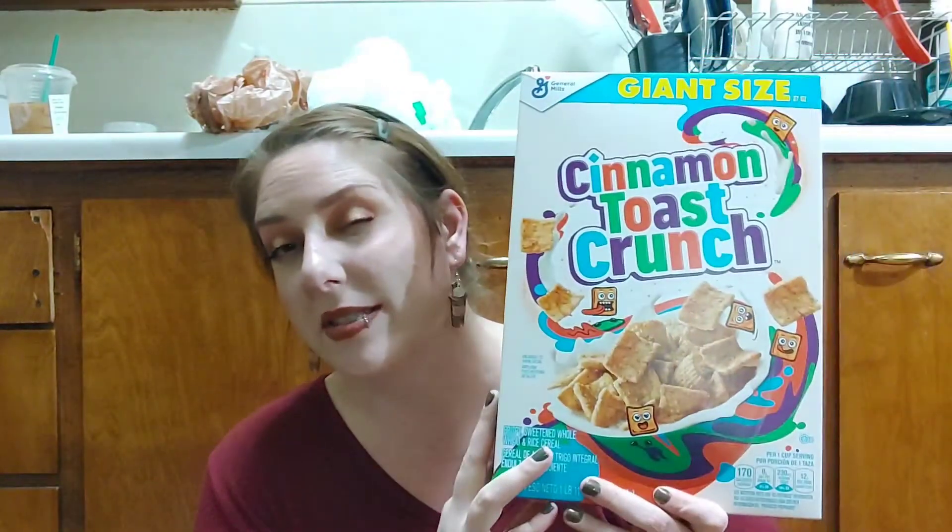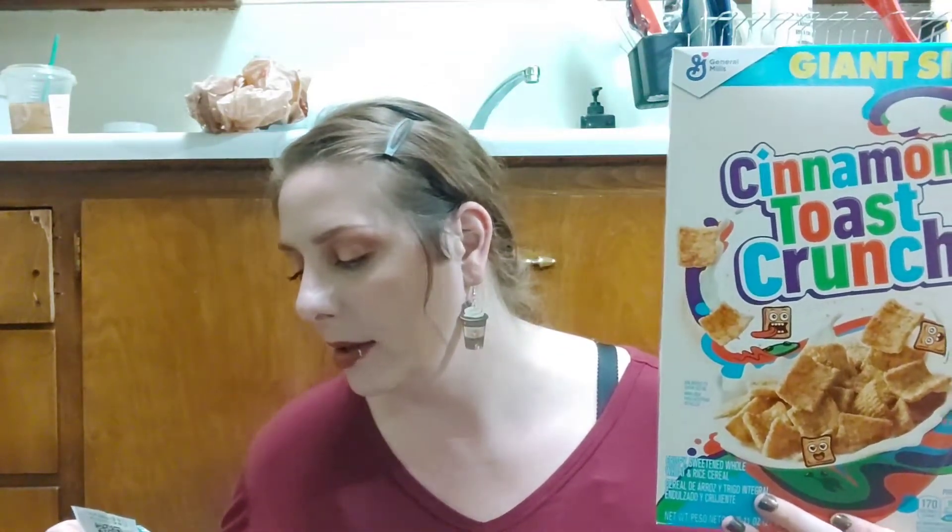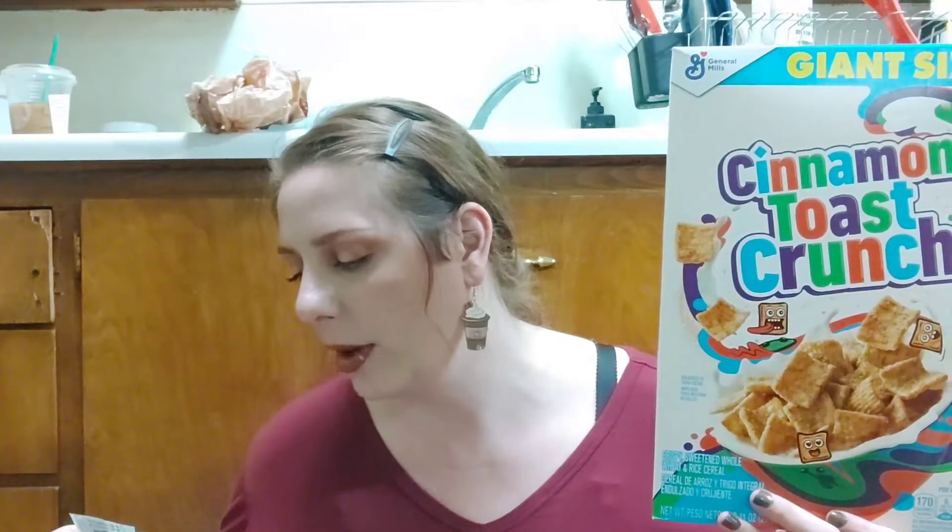They had an e-coupon for the giant sizes of General Mills cereal — originally $6.50, the e-coupon brought them down to $2.49. So the GM Cinnamon Toast Crunch for $2.49 is a great deal. I don't hardly ever buy name-brand cereal unless it's Dollar Tree or on sale, but when it is on sale I'll buy it.